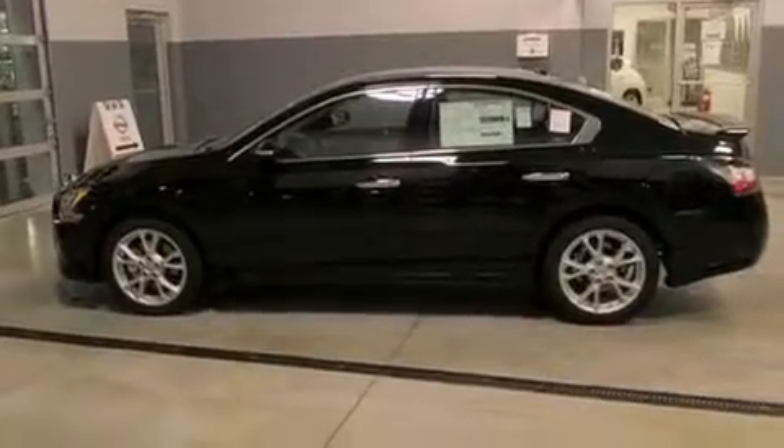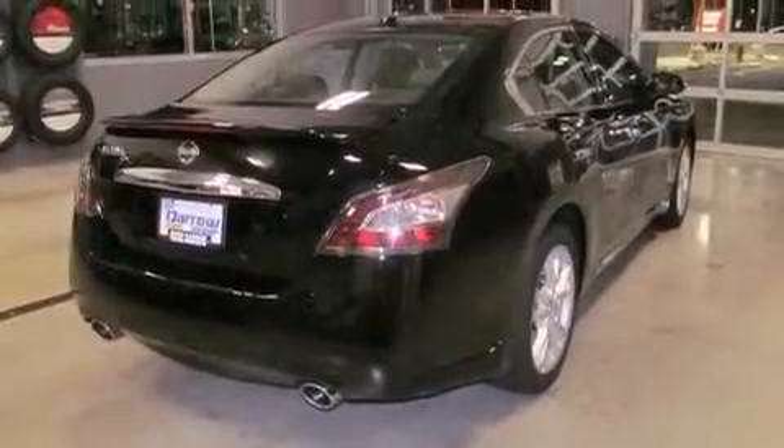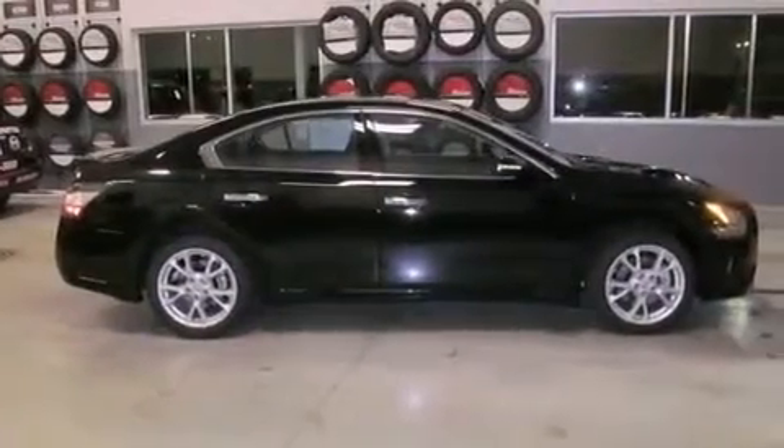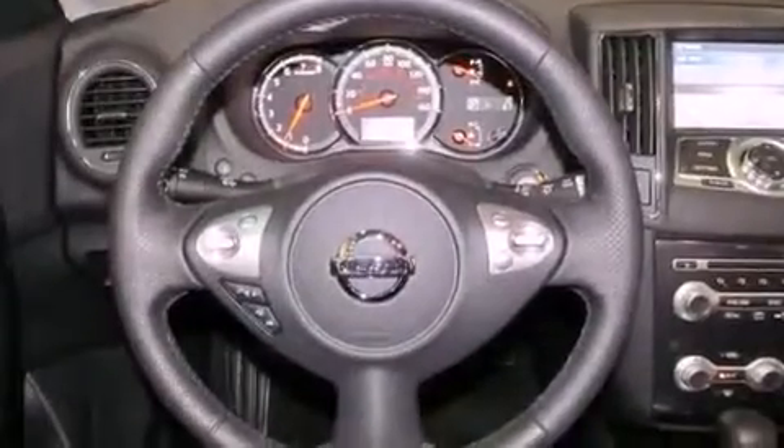Features include a low-tire pressure indicator, a power passenger seat, cruise control, variable valve timing, a security system, 12-volt power outlets, rear impact crumple zones, a traction control system, air conditioning with automatic climate control, and a multi-link rear suspension.